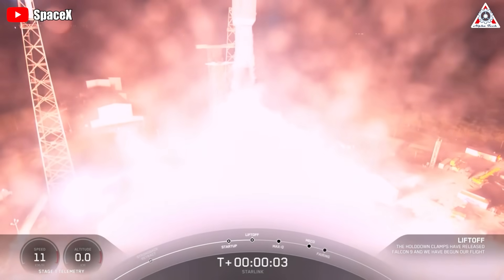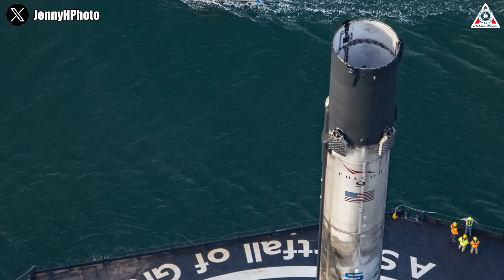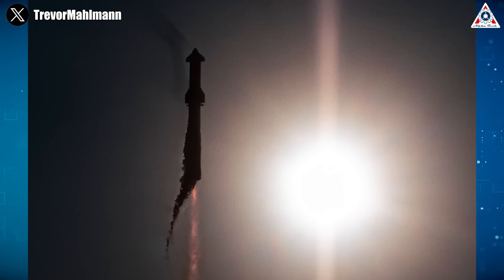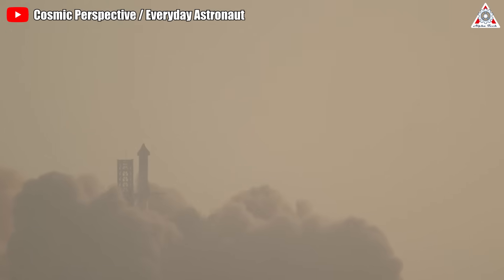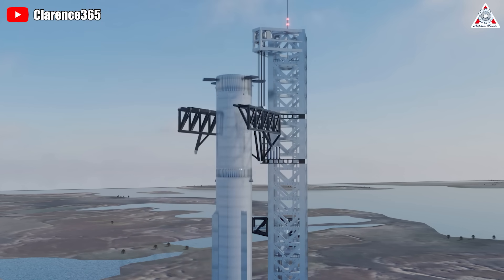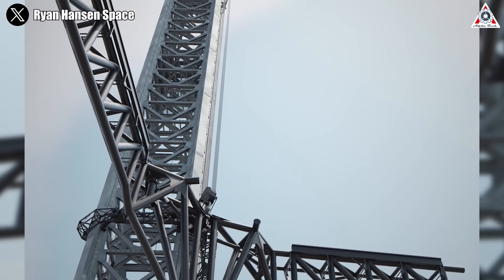With the tight launch schedule for Falcon 9, SpaceX can easily detect, repair, and upgrade its landing and reuse systems. However, because Starship is a new project, it doesn't have a regular and stable launch schedule. Since the Mechazilla catching system was installed, only the S-24 and B-7 launch has taken place — and unfortunately it didn't go completely as planned, so we didn't get a chance to see the system in action. That means risks can arise on the next mission when it attempts to land using this new system.